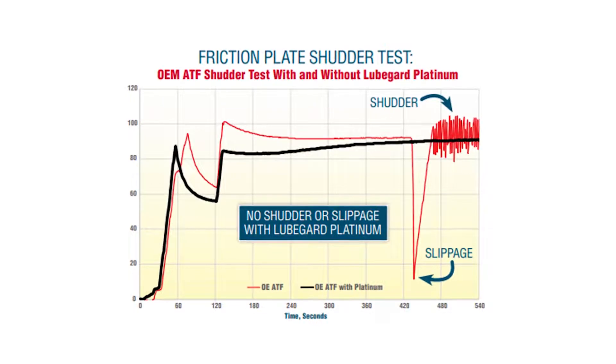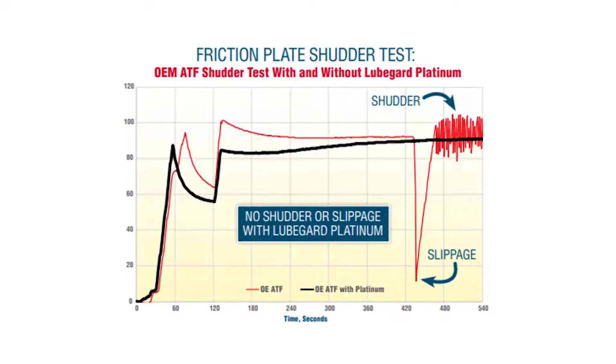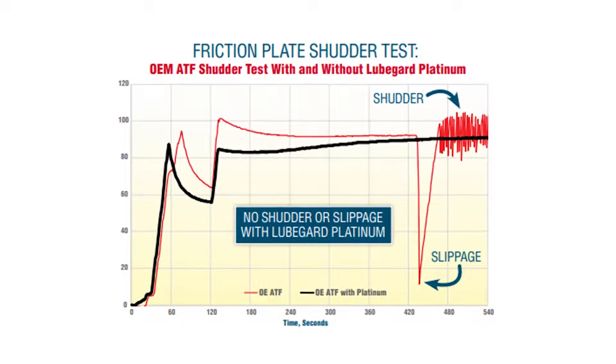When the friction and steel plate specimens were lubricated with the GM-recommended ATF alone, shutter and slippage still occurred.